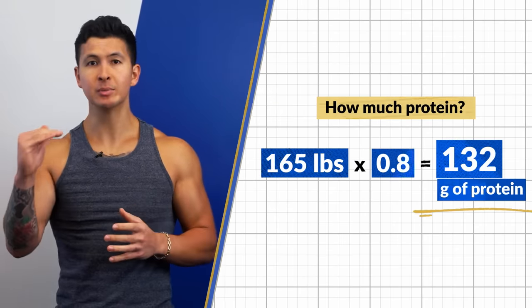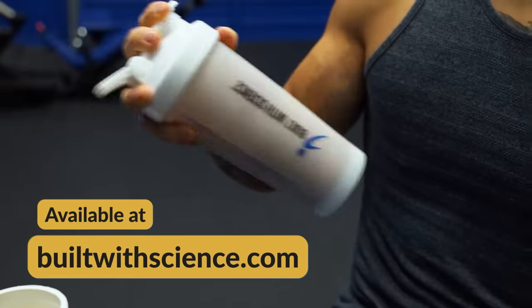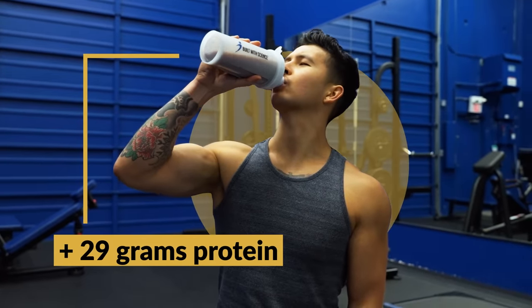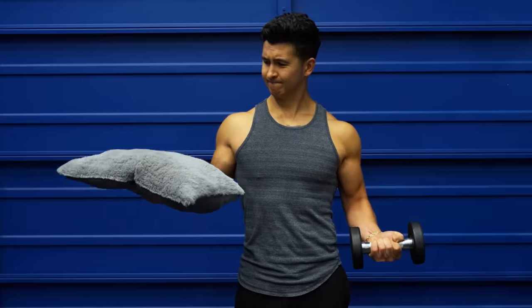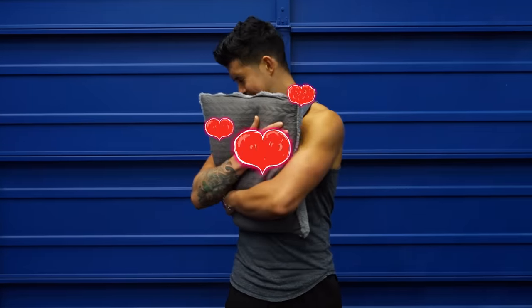To easily hit that protein target, I eat a protein source in every single meal plus at least one scoop of protein powder, which gets me 29 grams of protein alone. That said, as important as nutrition is, another crucial part of your recovery is sleep. If I had to choose between extra workouts or extra sleep for faster muscle growth, I'd pick sleep every time.